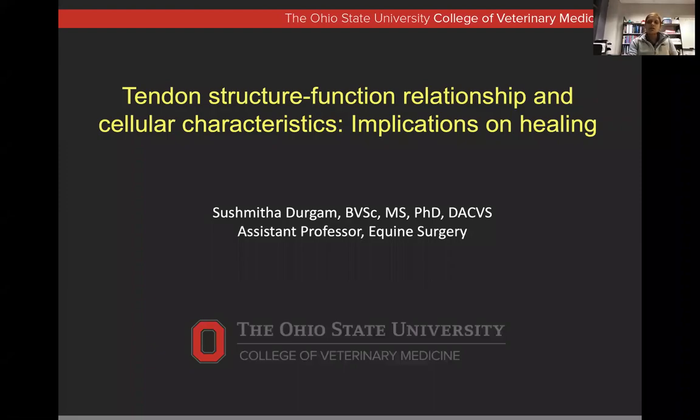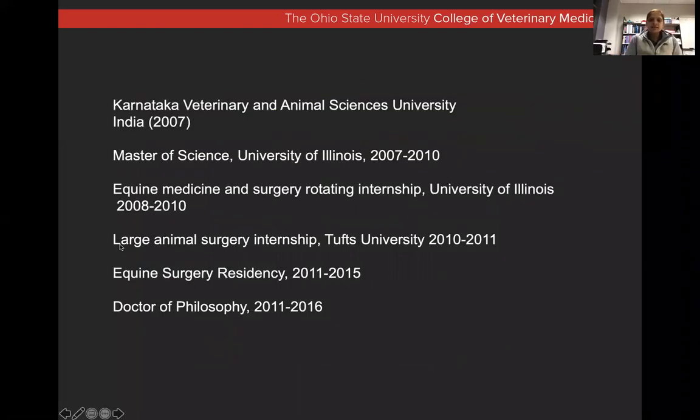I started working at Ohio State in 2016, October. So come to think of it, it's almost been five years since I've been here. I went to vet school in India, graduated in 2007.